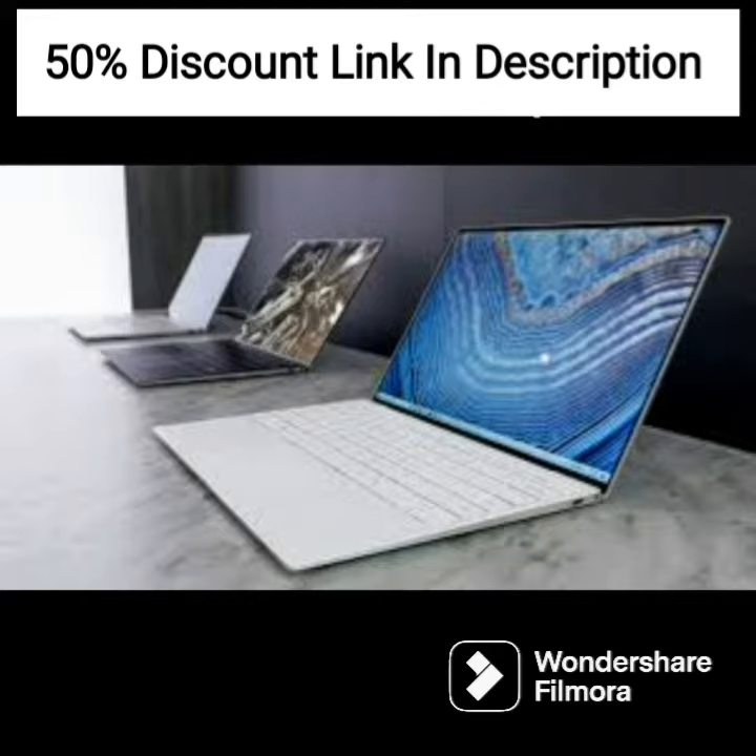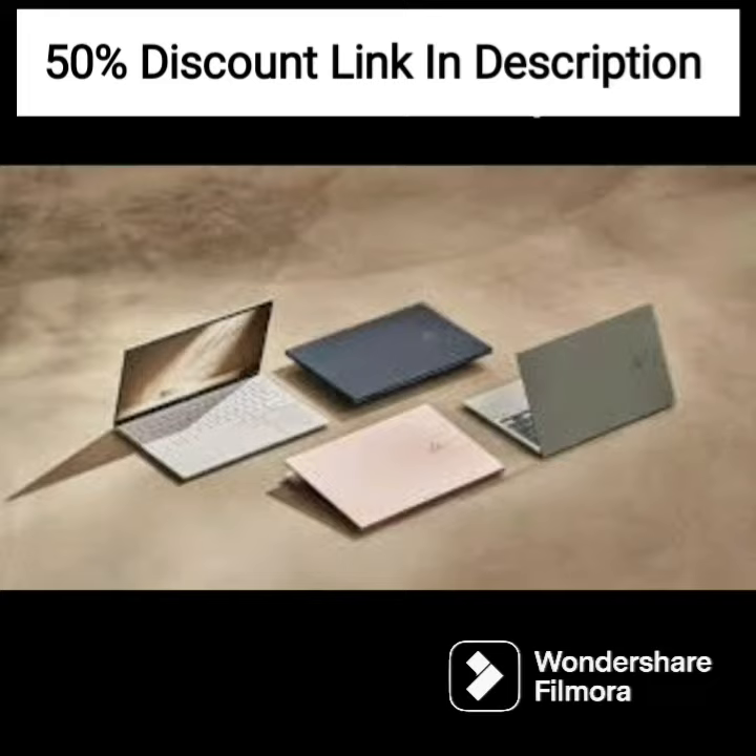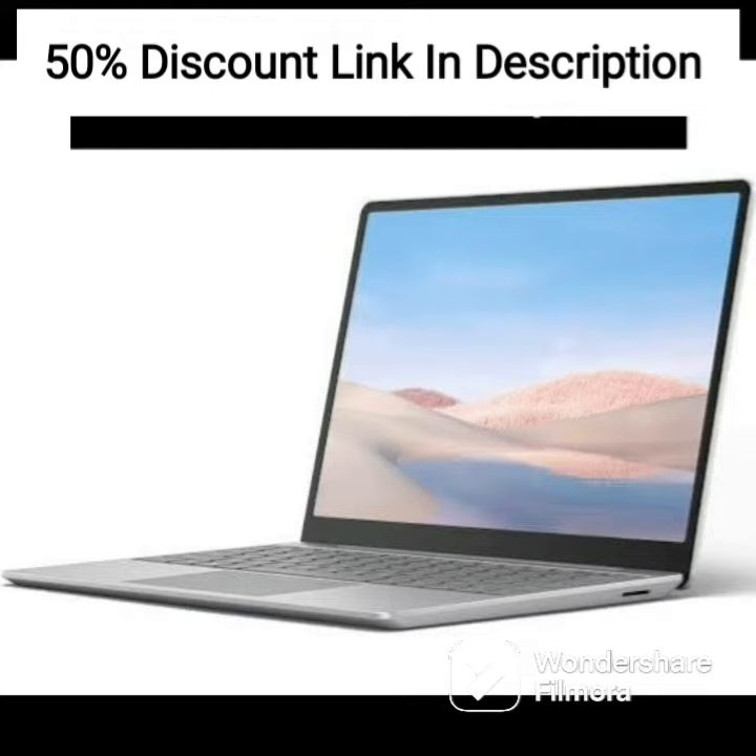The active stylus included with the laptop adds an extra level of versatility, making it perfect for taking notes or drawing on the go. The HP ProBook X360 435 G8 also comes with a range of security features to protect your data, such as a fingerprint reader and webcam.